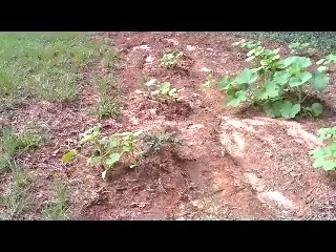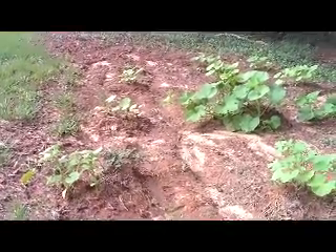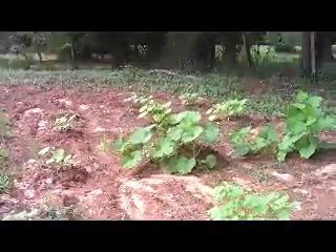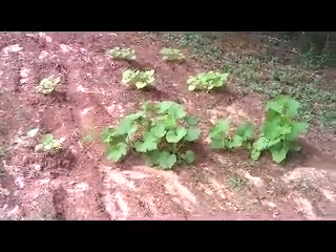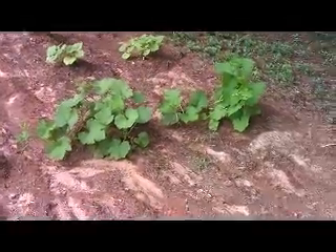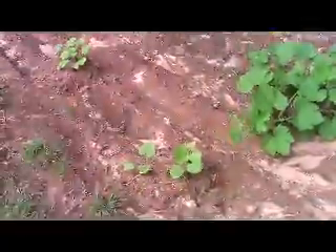Less than 50% sprouted from the row that did not have any worm castings. So that tells you how much the soil needed the nutrients — it definitely helped out versus regular soil.